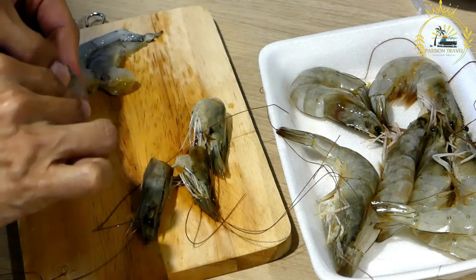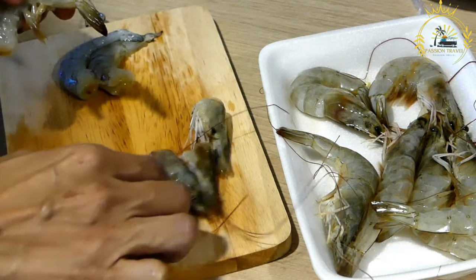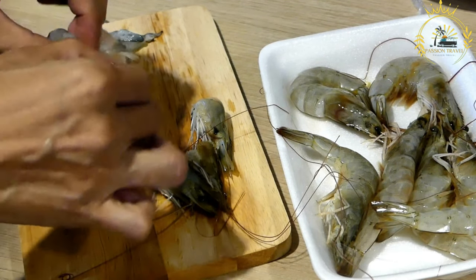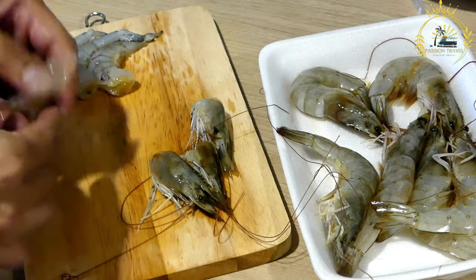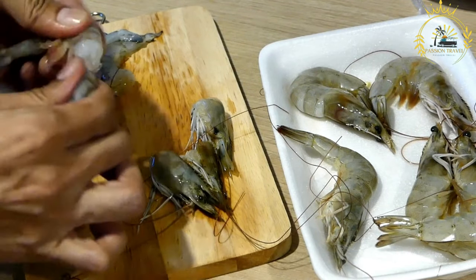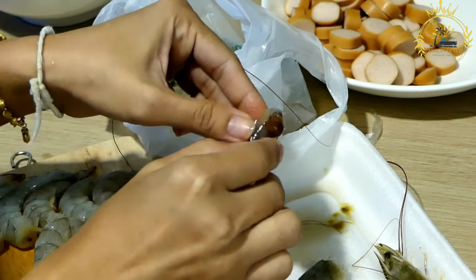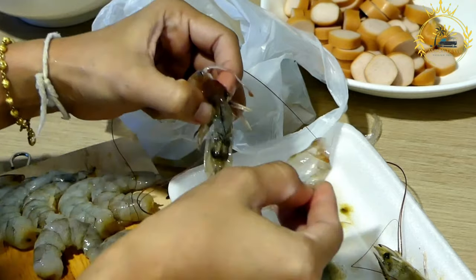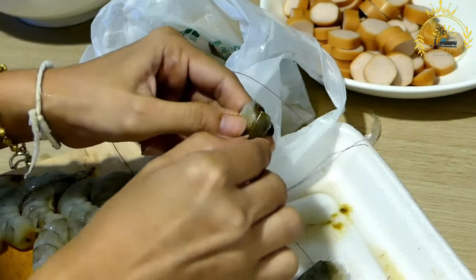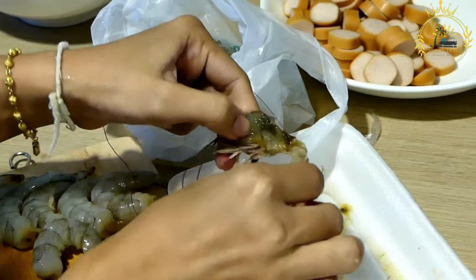Garnishes: in addition to the shrimp and sauce, Räkmacka can be adorned with various garnishes to enhance the flavor and presentation. Common garnishes include lettuce, slices of hard-boiled egg, lemon wedges, and sprigs of fresh dill. Some variations may include thinly sliced red onions or capers for added tanginess. Variations: while the classic Räkmacka primarily features shrimp, there are variations that incorporate other seafood. For example, skagenröra is a popular variant that combines shrimp with finely chopped onions, dill, mayonnaise, and sometimes sour cream, then spread on the bread and topped with additional shrimp and garnishes.